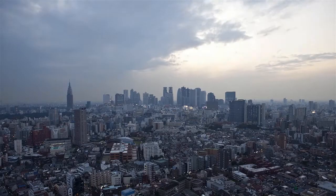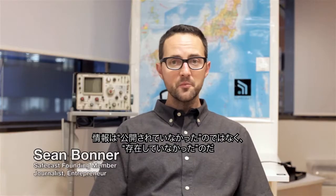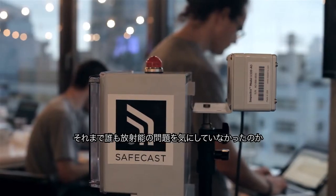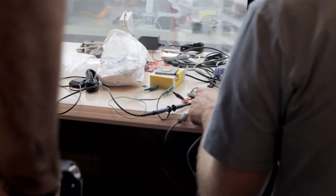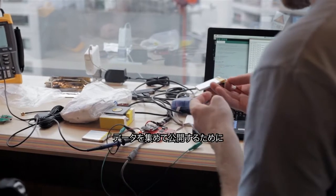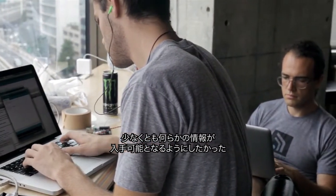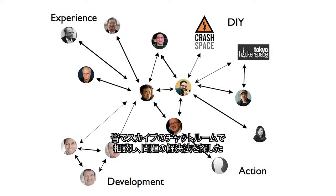The three of us were talking about where we could find information, and we couldn't find radiation data anywhere — not because it wasn't being published, but because it didn't exist. Nobody was paying attention to this stuff. That's when we decided to pool our resources to get equipment in people's hands, collect data, and publish it. Within a week we had 20 to 25 people in a Skype chat room brainstorming a solution.